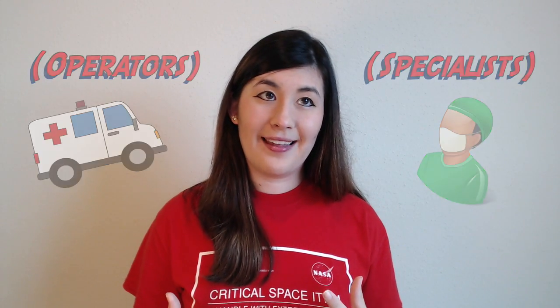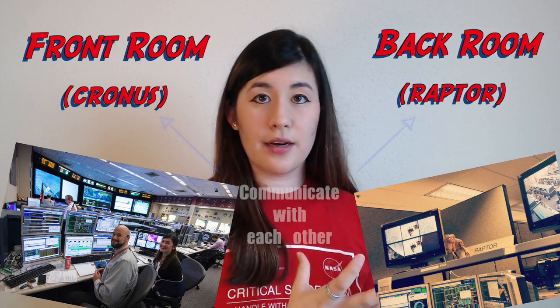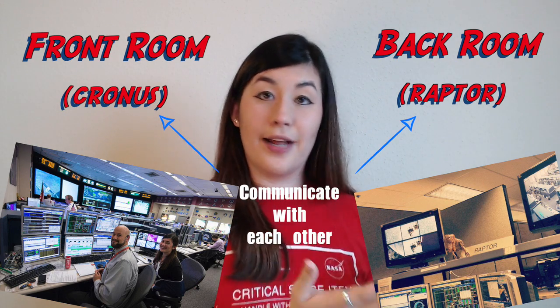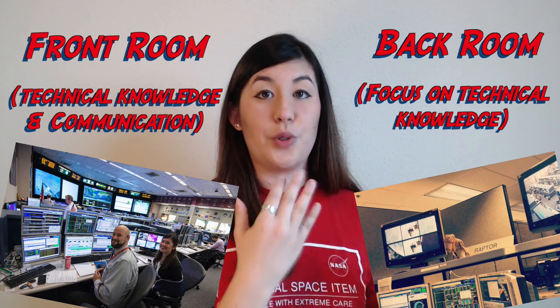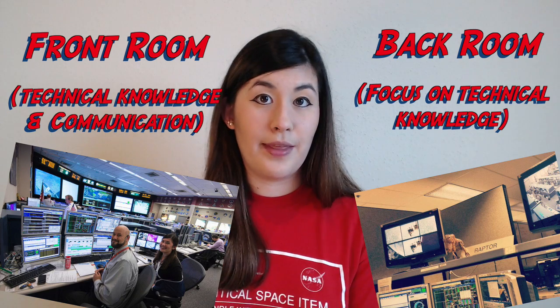Now it used to be that before people would go into the operator flow or go into the flow that takes you to the front room, they would get a backroom cert first. As an operator now, I focus on technical information and soft skills like communication, whereas the backroom focuses mostly on technical knowledge — you get all of your technical knowledge, including the specialist level, at once, but you're not in the front room interacting with the big team and the flight director yet. You stay in the backroom and work up those soft skills until you're ready for the front room. So it used to be like that, and it's also changing back to that for a lot of the flight control positions, including Cronus.